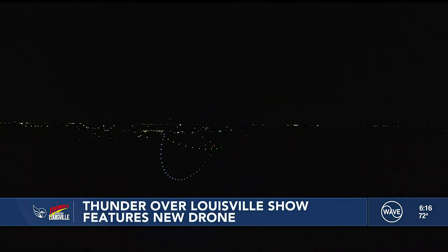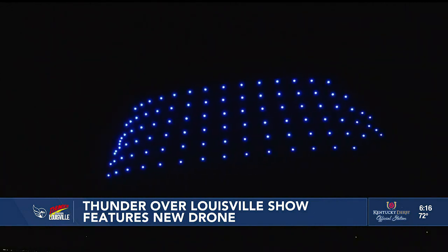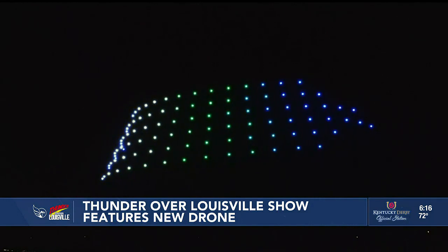Creators say the drones are being coded close to military standards, which helps them meet the quality needed for Thunder. During the fireworks show, they'll be flown by the most experienced pilots in the industry.